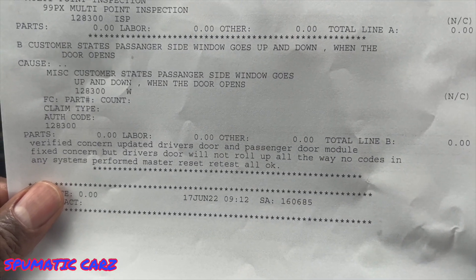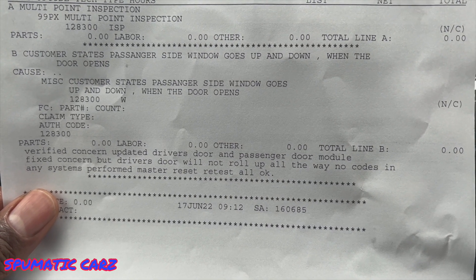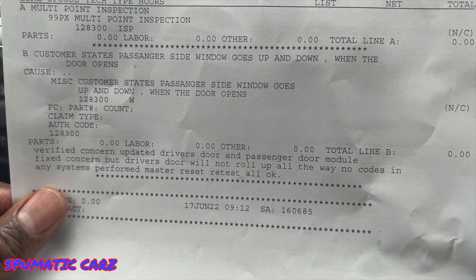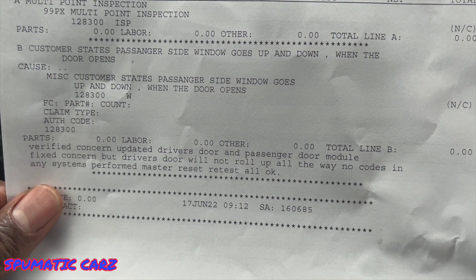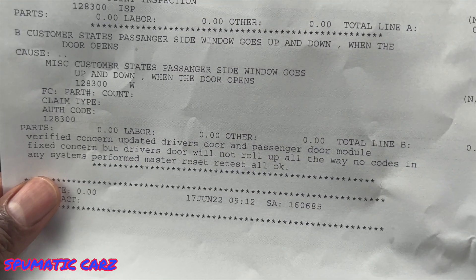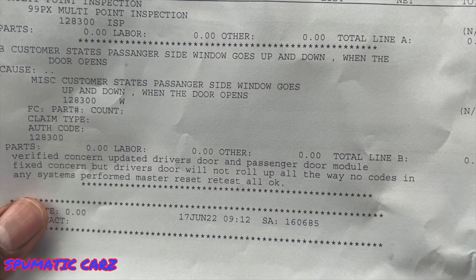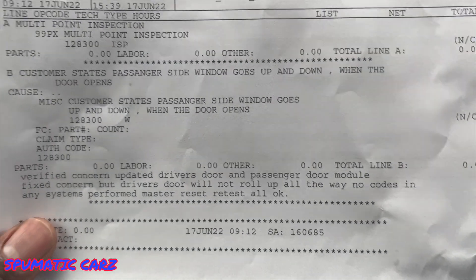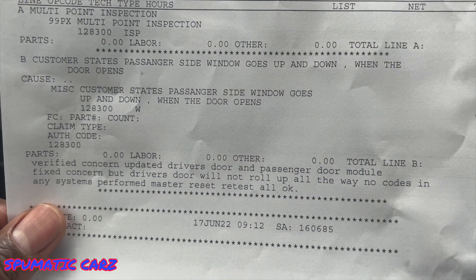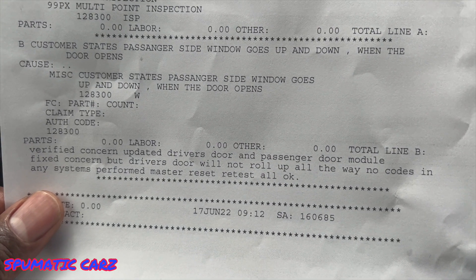So basically what it seems like they did was just reset the module, and that helped. I tried doing the reset where you hold down the driver's window button for five seconds, then bring it up and hold it for five seconds — that didn't work. I tried different variations of that and it didn't work for me. I tried to call to get more info but nobody was in, so I'm waiting on a callback.